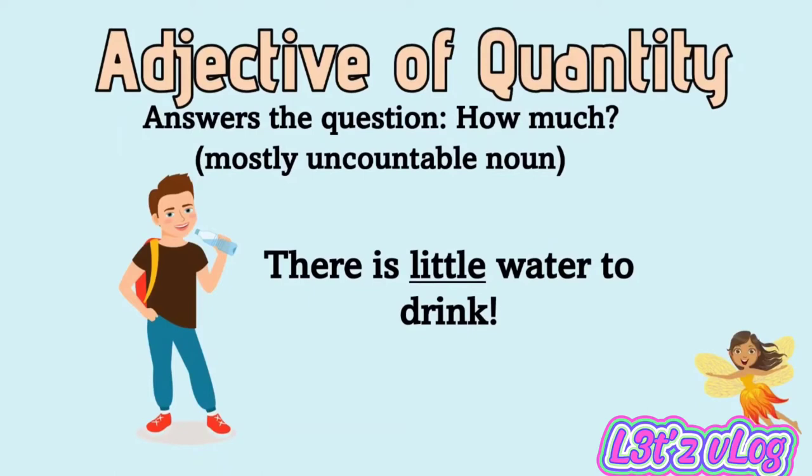Adjective of quantity answers the question 'how much,' and is mostly used with uncountable nouns. Example: there is little water to drink. The adjective here is 'little.'